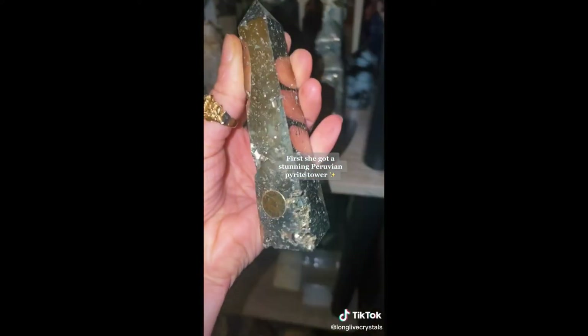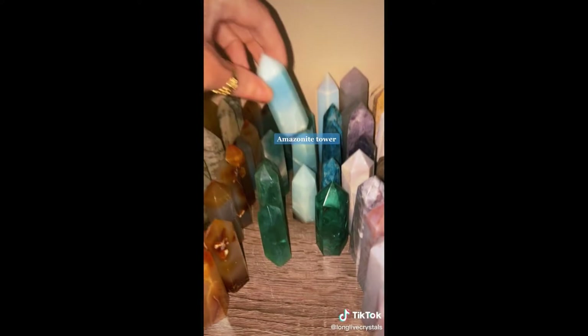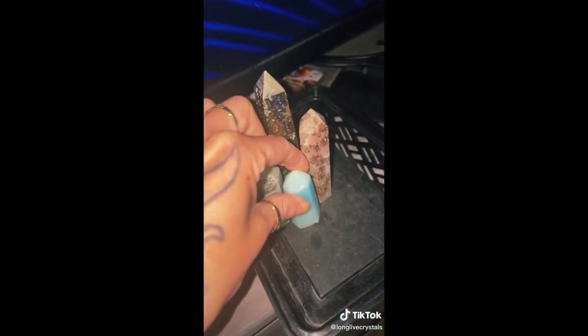Let's pack another order. First, she got a stunning Peruvian Pyrite Tower, a Dendritic Jade Tower, a Flower Jasper Tower, and a Green Fluorite Tower.